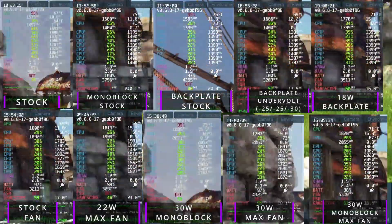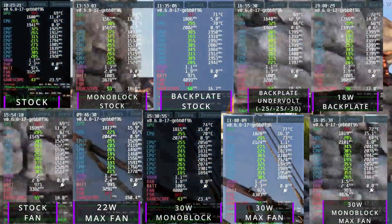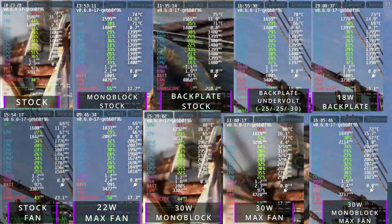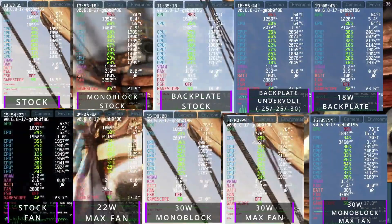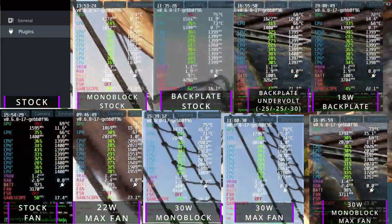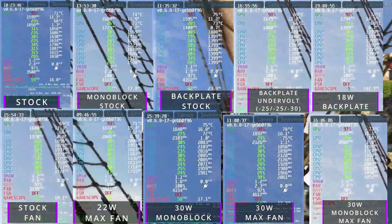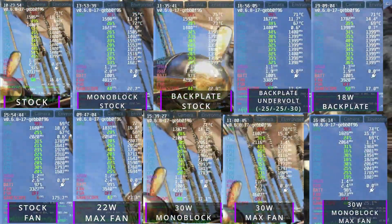Getting into temperatures, I used three tests. First was Unigine Heaven — an OpenGL-based benchmark that works on Linux and heavily stresses the GPU without modern features. We can see that stock temperatures were hitting mid to high 70s, alongside the monoblock stock hitting around the same temperatures, if not a little bit higher. When we introduced the JSOX backplate without the fan, we were left with nearly the same results because this program is only really stressing the GPU and not the CPU — we're just not putting out as much heat as we would with Cyberpunk.